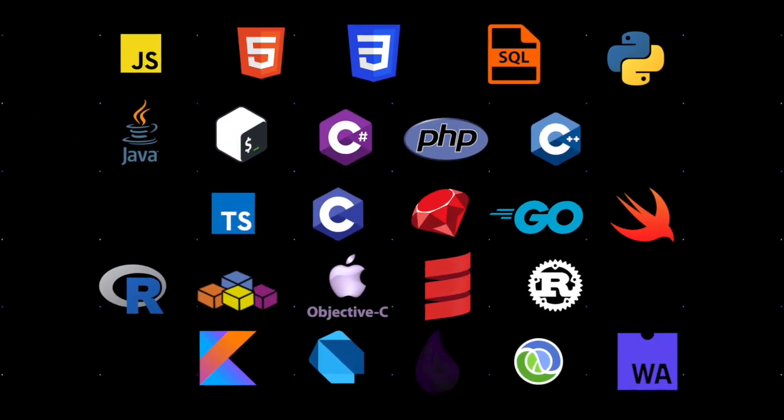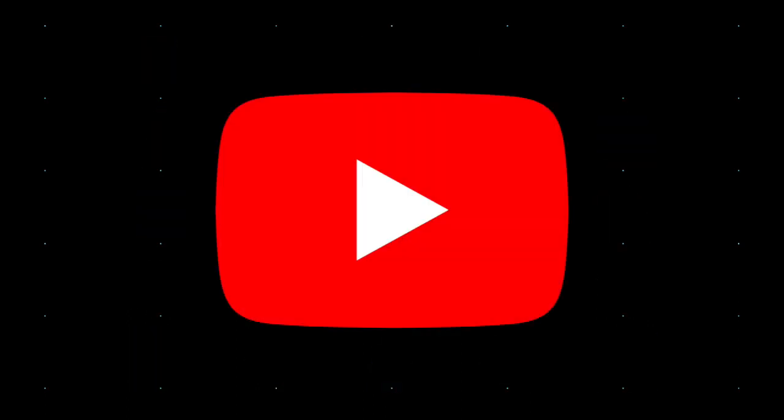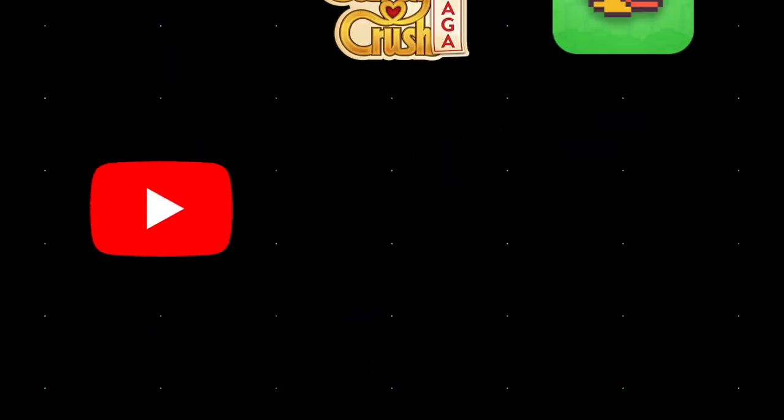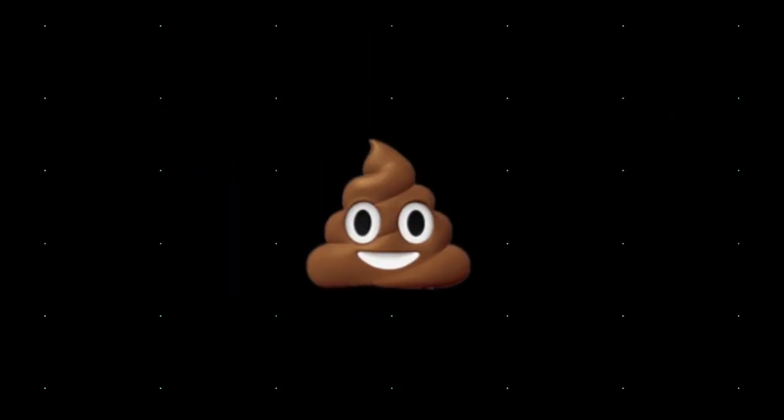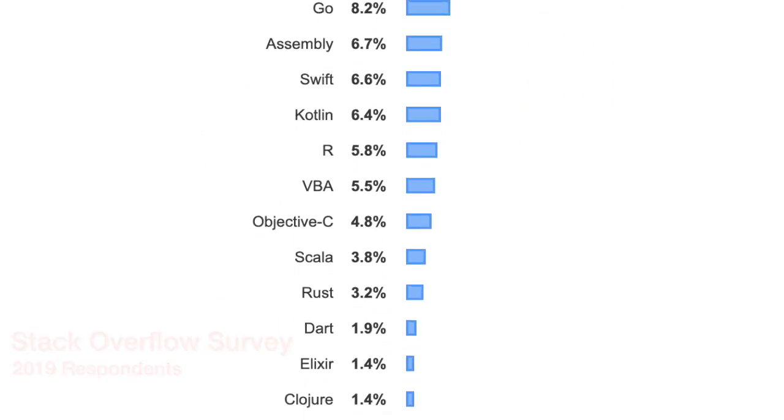Developers around the world use various programming languages to write the software you use on a daily basis, whether that's the website you're viewing this video on, or your go-to game when you're killing company hours in the bathroom. In this video we'll be going over Stack Overflow's most popular programming languages to see what they actually do.